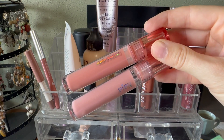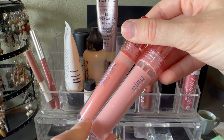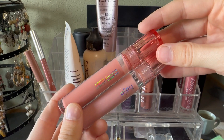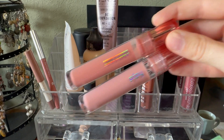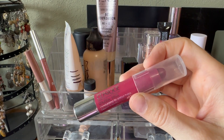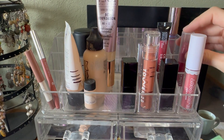I'll put away my two Kaja Gloss Shot Glosses in the shades Honey Drizzle and Milk Tea. I love this formula — it's like a liquid lip balm, super hydrating and non-sticky. One of my favorite kinds of formulas ever. I don't think I got to this Clinique Chubby Stick in the shade Super Strawberry even though I love it, so I'll leave that out.